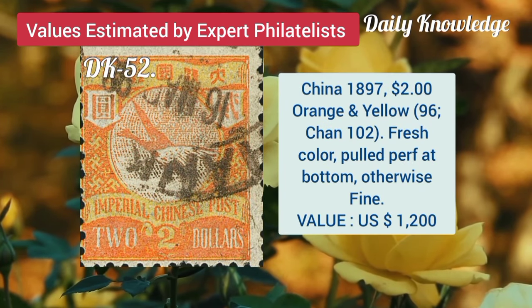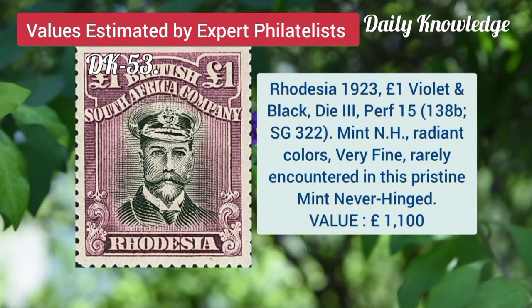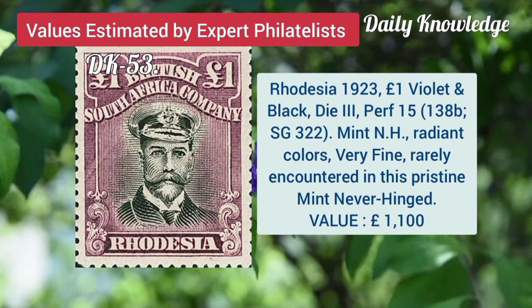China, 1897, 2 dollar orange and yellow, fresh color and pulled perforation at bottom. Rhodesia, 1923, 1 pound violet and black, die 2, perforation 15, mint never hinged.